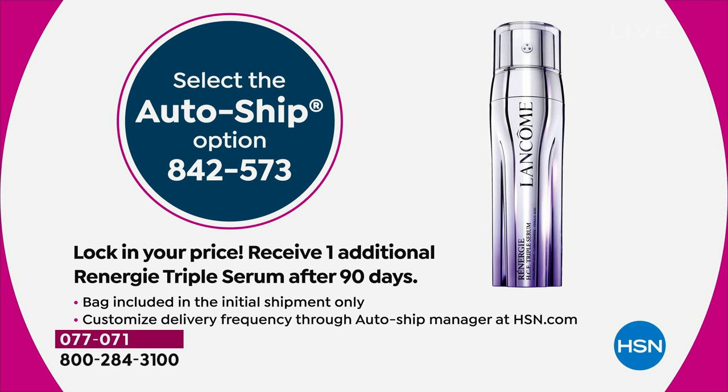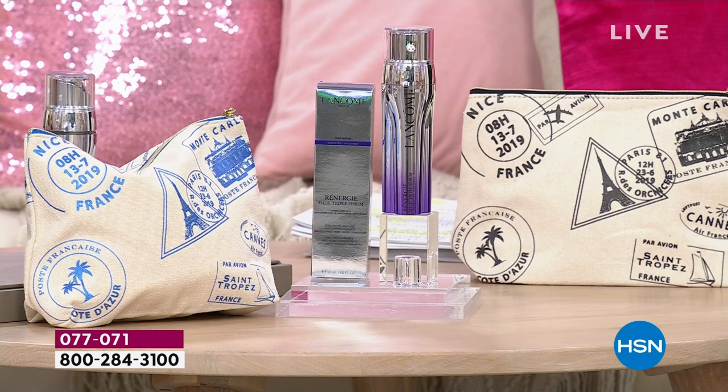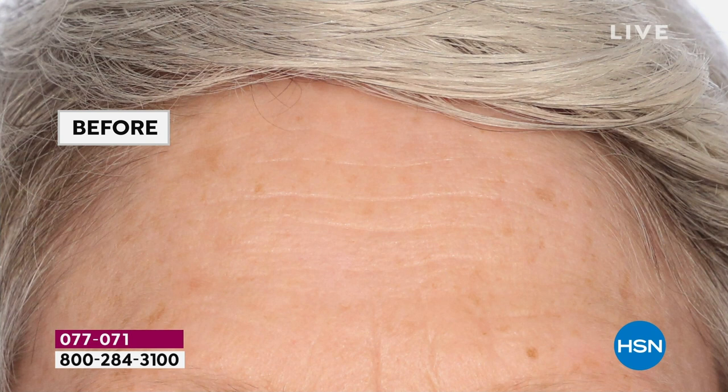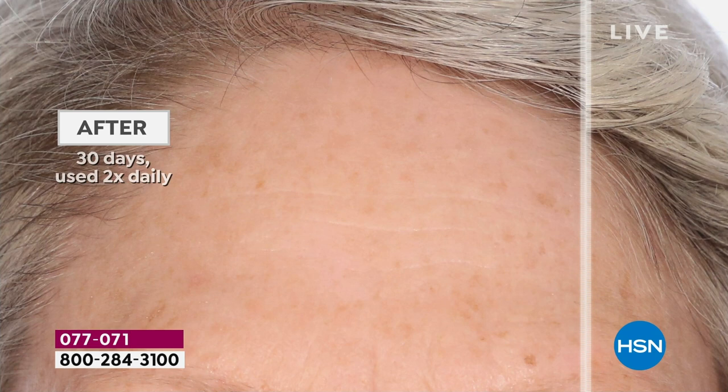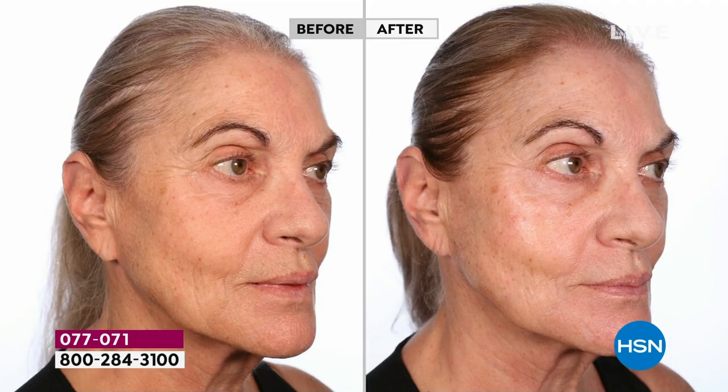The value is phenomenal. You get that beautiful Parisian makeup bag in blue or black — we'll surprise you with which color. At $90, you're getting $50 off luxury French prestige global skincare that is popular with women in London, Paris, Dubai — it's a global sensation. The Rennergy family is known as the number one anti-aging collection in the luxury market globally, worldwide, across all luxury brands.